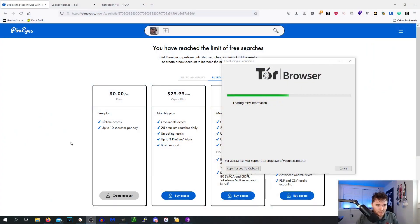PimEyes is definitely one of the scariest websites I have ever used personally because it is insanely accurate compared to Yandex and Google reverse image search, Google Images, and TinEye. If I were to do a ranking of facial recognition reverse image searching: TinEye is absolute last place, then Google Images, then Yandex, then PimEyes. PimEyes is on a whole different level.